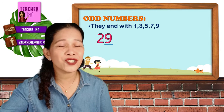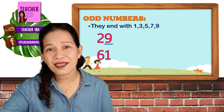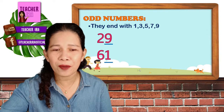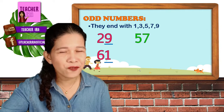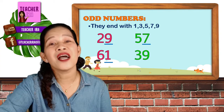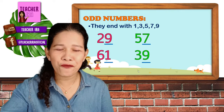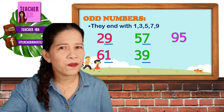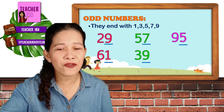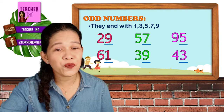Number 29 — very good. So that ends with 9, and that belongs to the odd numbers. How about the next number? That's very good — that's 61. So it ends with 1, therefore another odd number. How about number? Yes, 57 — it ends with 7, another odd number. How about number? Yes, 39 — so it ends with 9, therefore an odd number. How about number? Yes, 95 — it ends with 5, and another odd number. And last, I have here number 43 — that's another odd number because that ends with number 3.